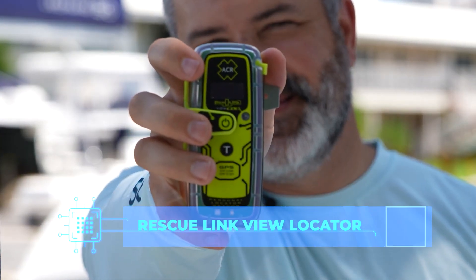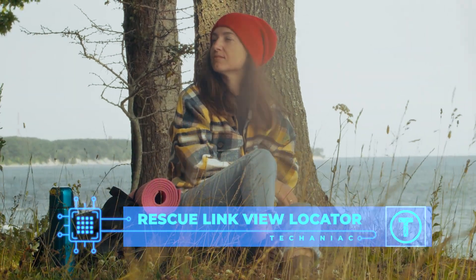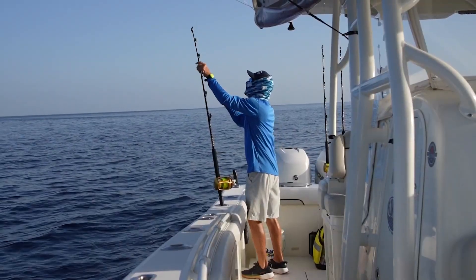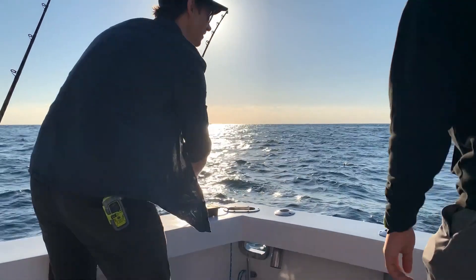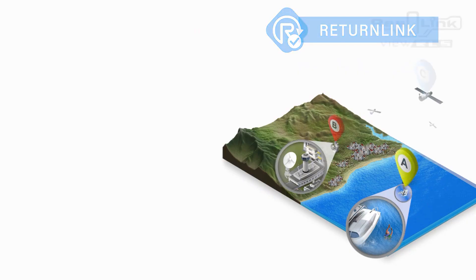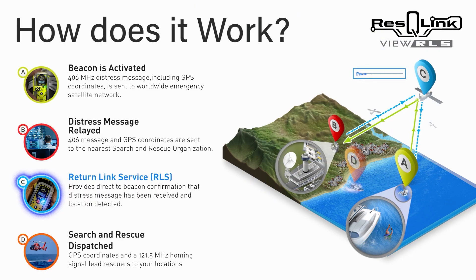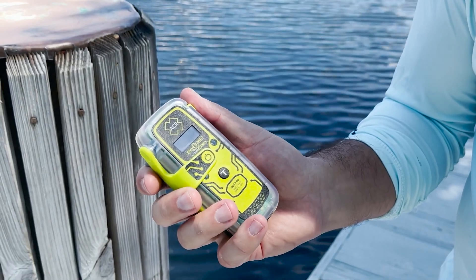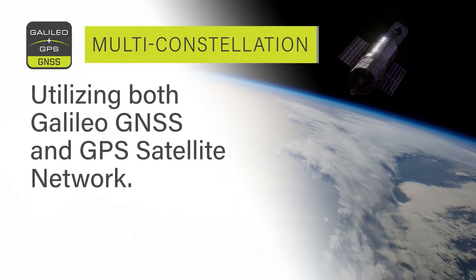Rescue Link View Locator. If you are an outdoor kind of person who loves adventure, this gadget is going to be a lifesaver. Because if you ever get lost and have a hard time finding the way back to camp, the Rescue Link View Locator is going to get you help. The device can be automatically linked to the nearest rescue stations in the areas you are visiting. Once you take it out and activate, the device will send out a rescue beacon to the satellites and then alert the rescue stations in your vicinity almost instantly.